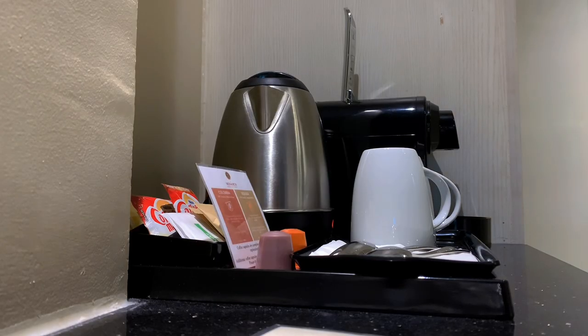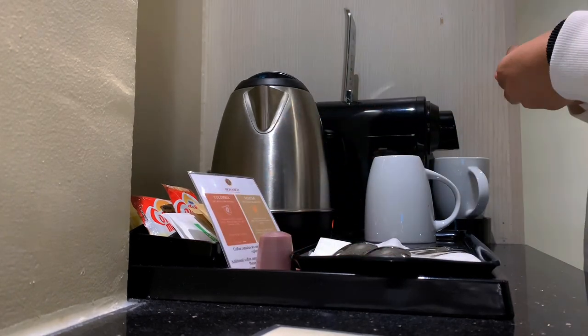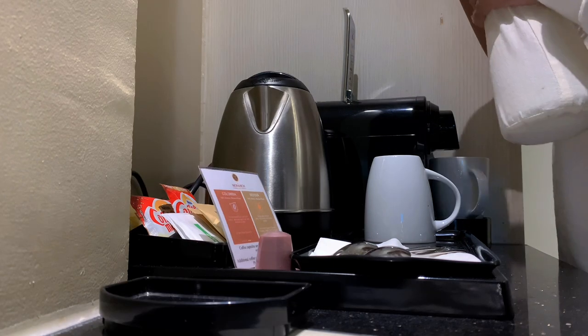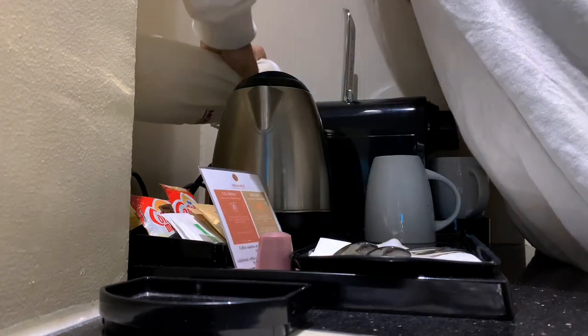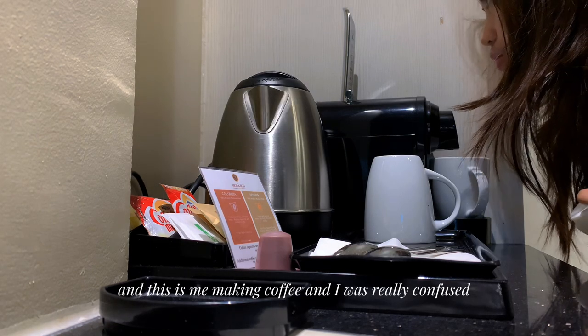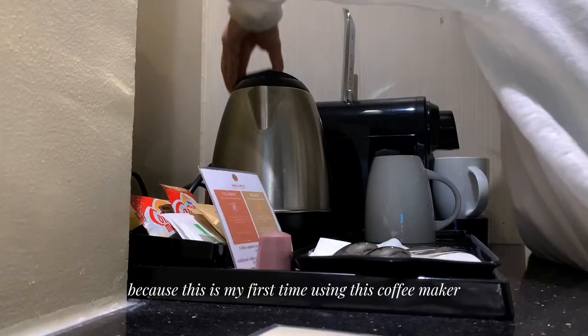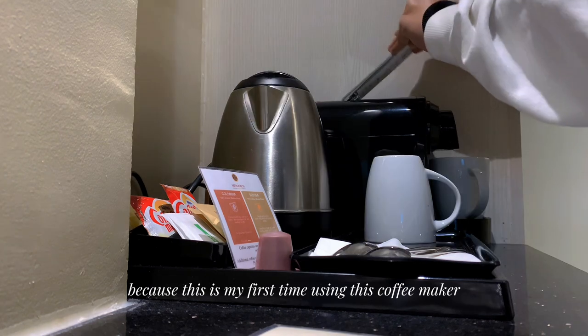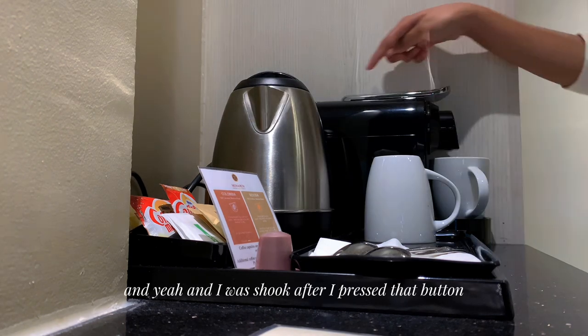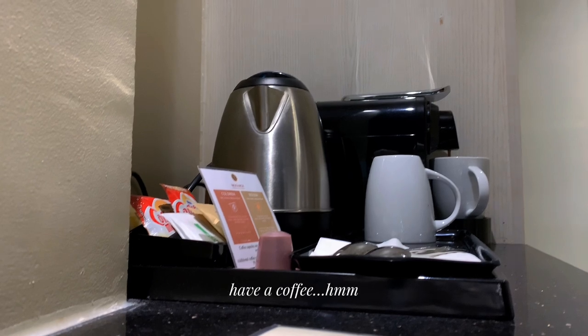Say hi to my Crocs! And this is me making coffee. I was really confused because this is my first time using this coffee maker. I was shook after I pressed that button — and here it is. I have a coffee. Boom.